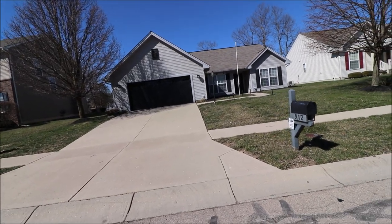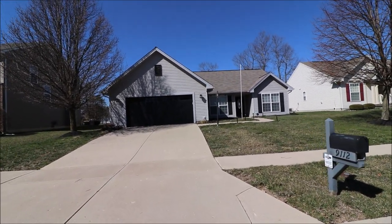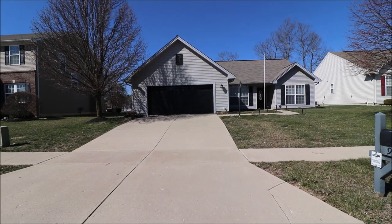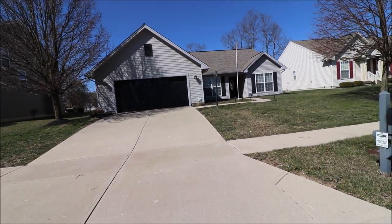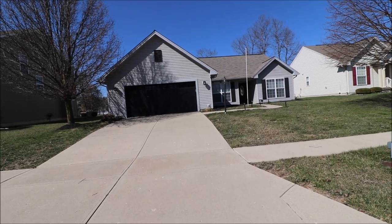Let's do a little recap. 9112 Jasmine Drive, Tip City, Ohio. I have a three-bedroom, two full bath, two car garage, slab, open concept. Come take a look. Thanks for watching this video.